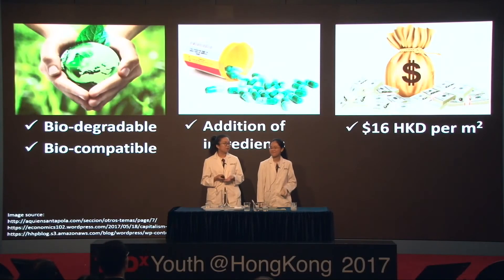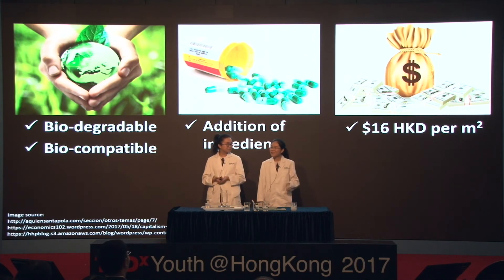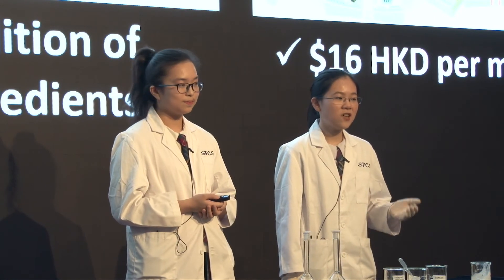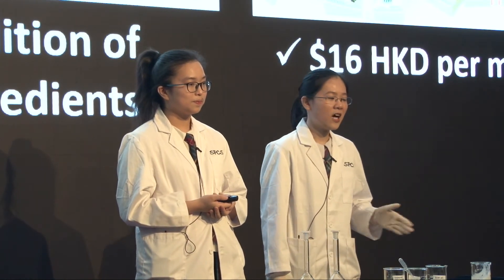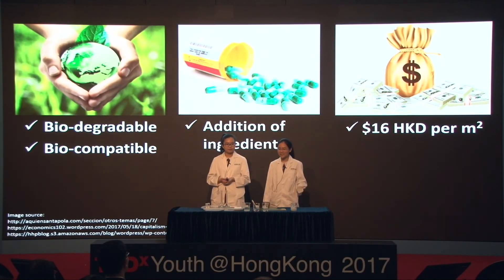So how exactly is it different from those on the market right now? First, it is made from natural-based ingredients, making it much more biodegradable and biocompatible than existing ones, so it will cause minimal harm to the environment after disposal. Secondly, because of the use of xanthan gum in our formula, it allows the addition of extra ingredients — such as dimethicone or other Chinese herbs beneficial to skin or wound healing. And the most important aspect is, of course, cost: our product is highly cost-effective, with each square meter costing only 16 Hong Kong dollars.